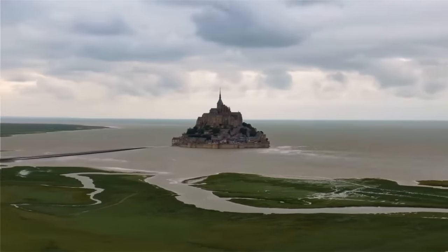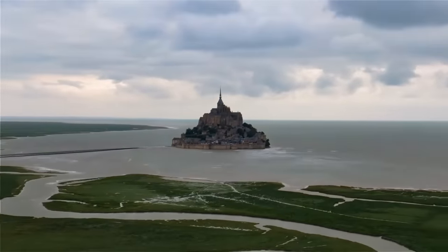Have you ever visited Mont Saint-Michel? Or do you want to? If so, let me know about your experience in the comments!